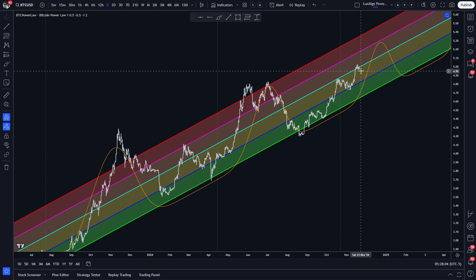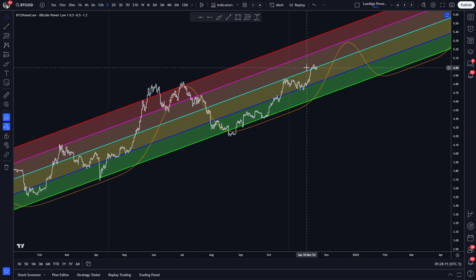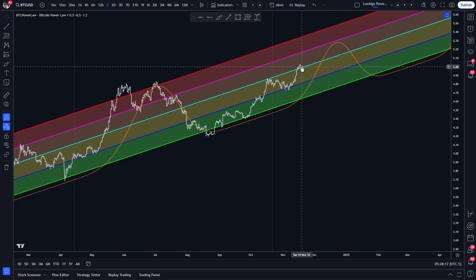It's no wonder then that we're struggling to break above it for the second time this cycle. However, you can see that cracks are starting to form in the resistance, as evidenced by us staying above it for longer periods of time during the last attempt. I believe the third time is going to be the charm, so once we break above this area the next time, we will have no meaningful resistance until our top projection at around 200k.